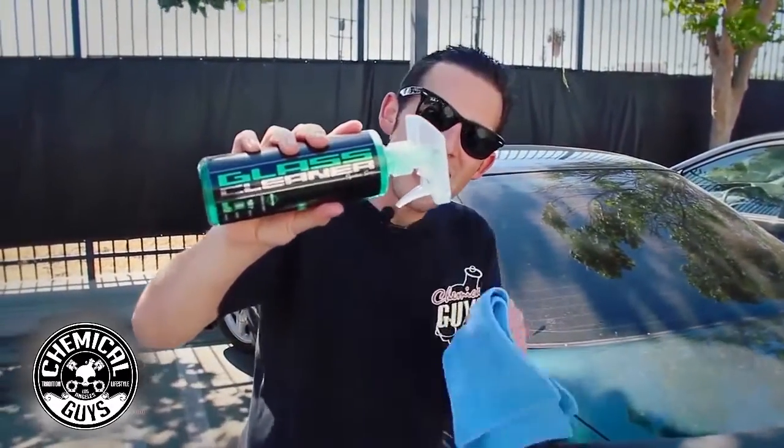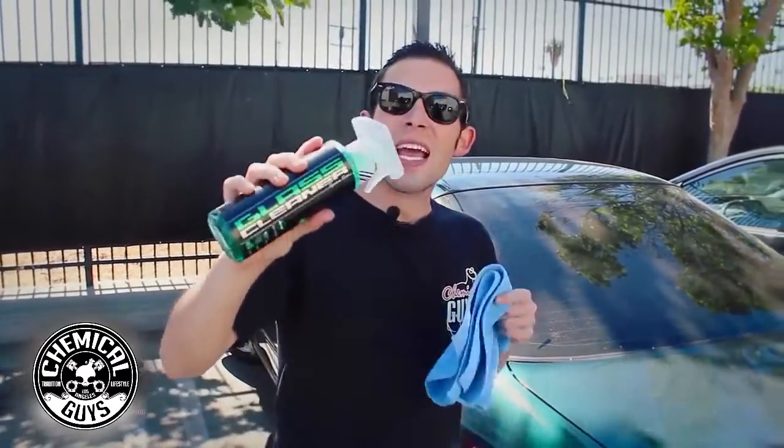I want to show you guys our new Chemical Guys Signature Series glass cleaner. It's improved by 30% stronger, removes bugs, dirt and debris faster and easier than ever, to give optical clarity results in just a few swipes on microfiber towels.